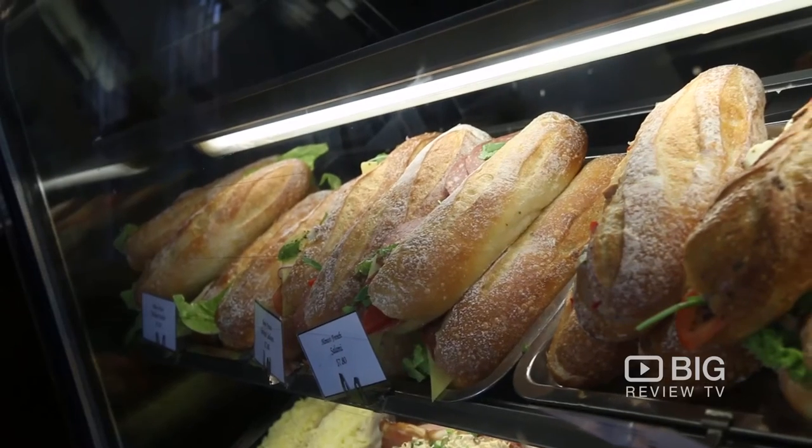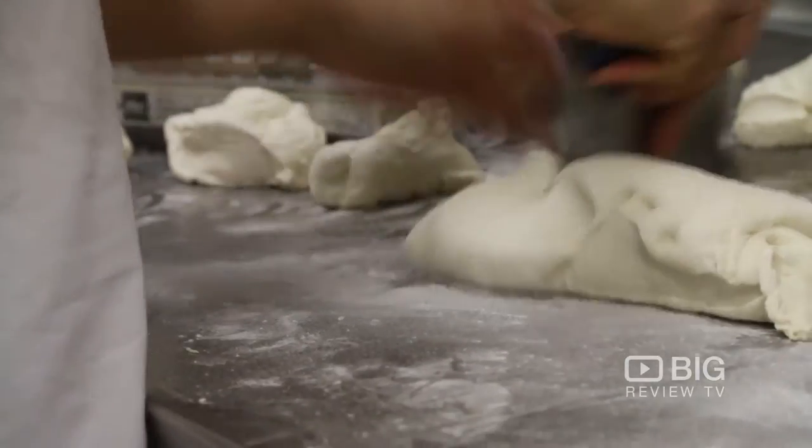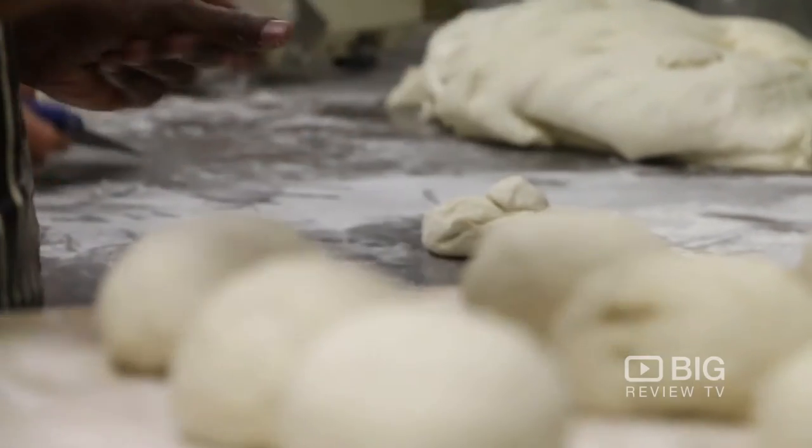I'm currently chilling out at the back of the cafe. Such a cute interior, the service is warm, and of course they have a menu inspired by France — French-themed food. Now everything is baked right on-site. Currently the boys are out the back whipping up some fresh bread, and of course getting some of those tasty cakes out.